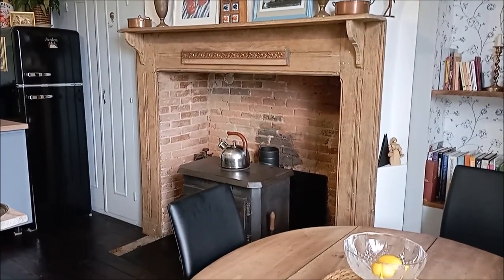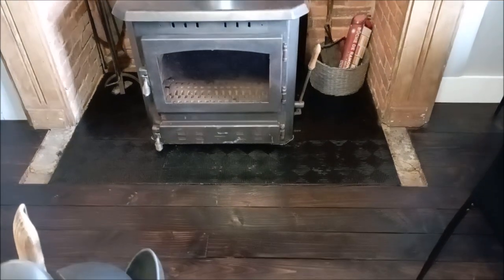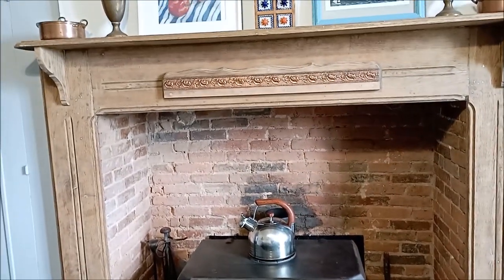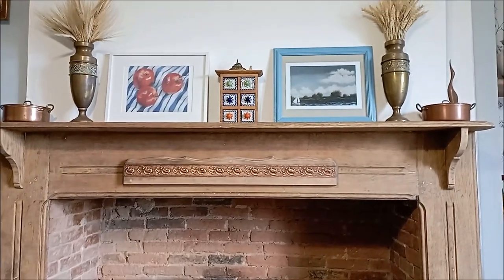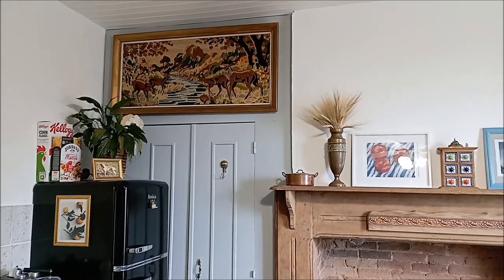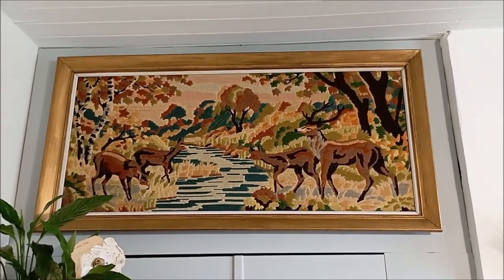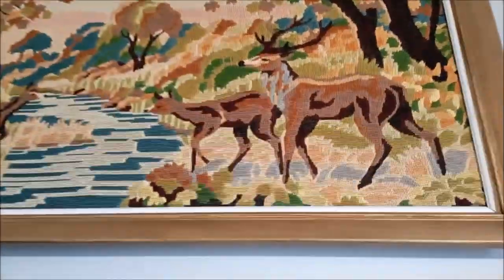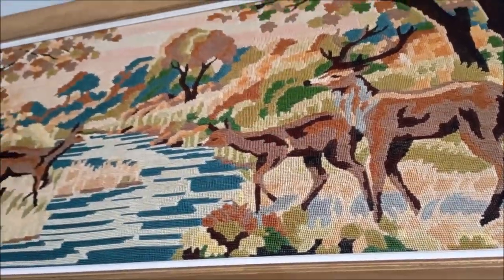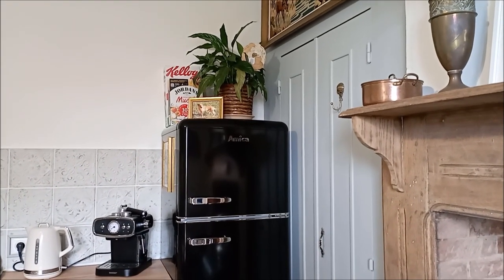The fireplace is definitely the focal point in this room. You see it as soon as you walk in — it's very imposing and I absolutely love it. There are still some finishing touches to be done, like replacing the brickwork on the bottom of the fireplace floor and adding skirtings to the cupboards. But this cross stitch — I found it in our local charity shop for five euro. I just painted the frame with gold wax. It's really beautiful and there are a lot of deer around where we live, so it's very representative of the nature around the house.